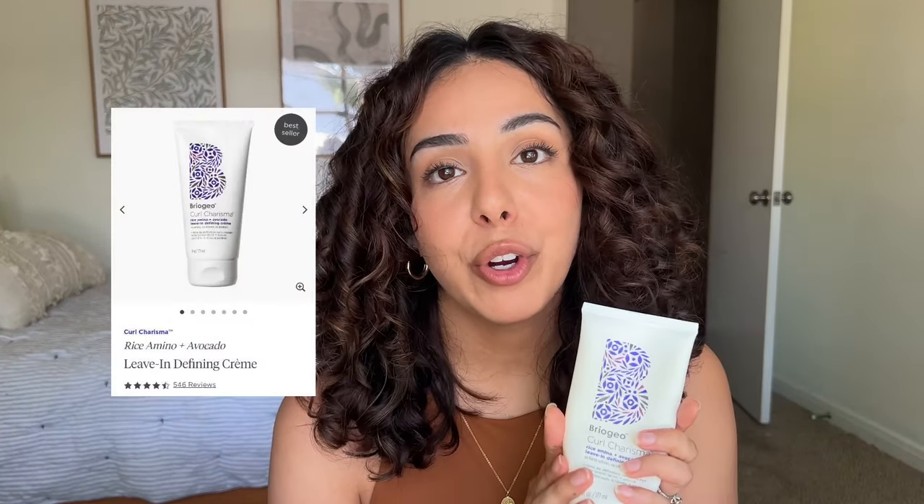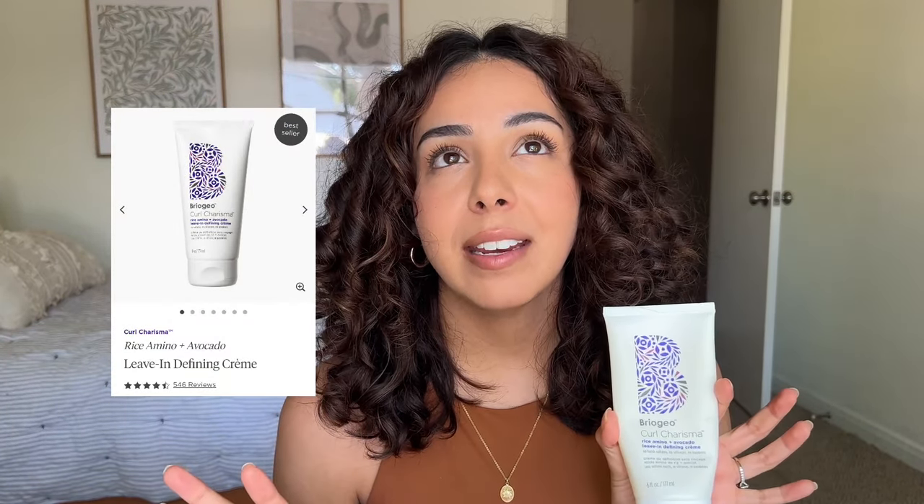Next up we have the Briogeo Curl Charisma rice amino and avocado leave-in defining cream. I will never not have one of these in stock — this is a staple of my curly hair lineup. It costs $24 and I think it's worth every cent. It really gives my hair that bounce and lift. There are no sulfates, silicones, or parabens, so it's curly girl method friendly. Ten out of ten — I will always continue using this and recommend it.